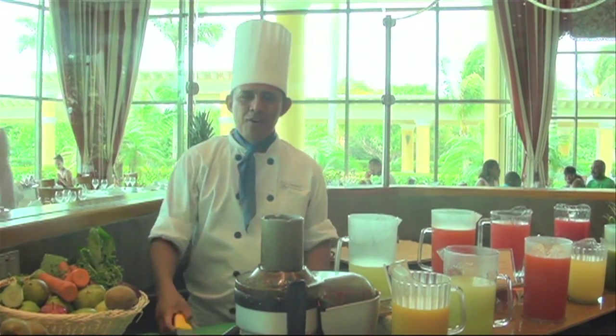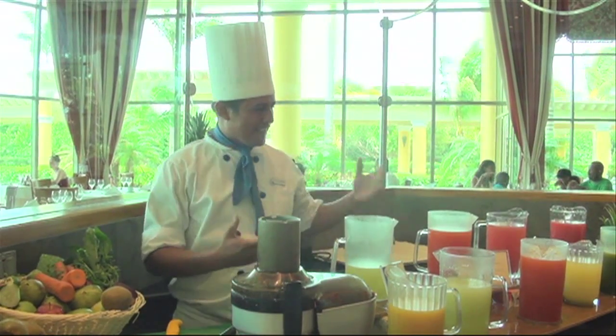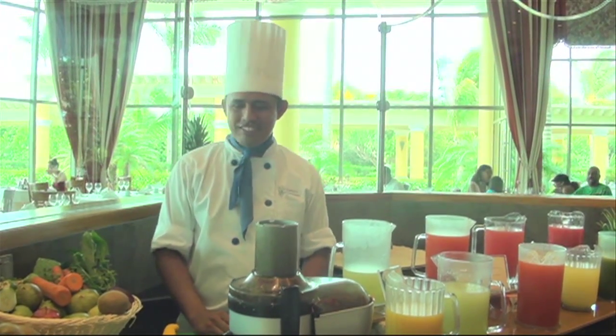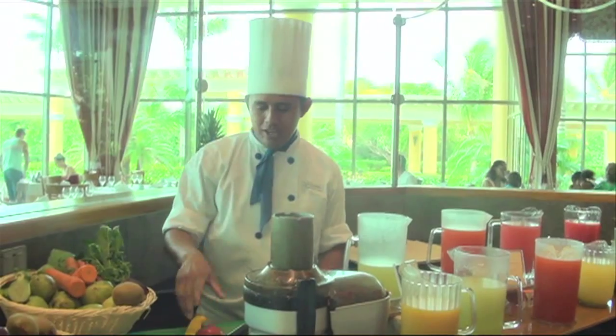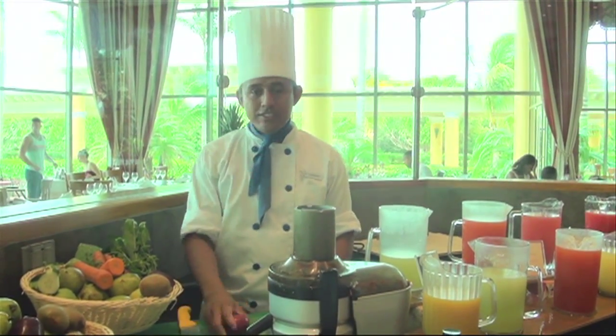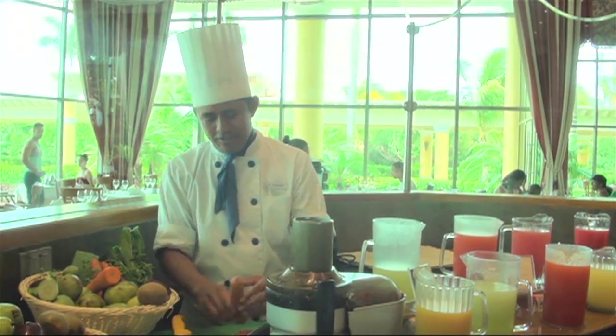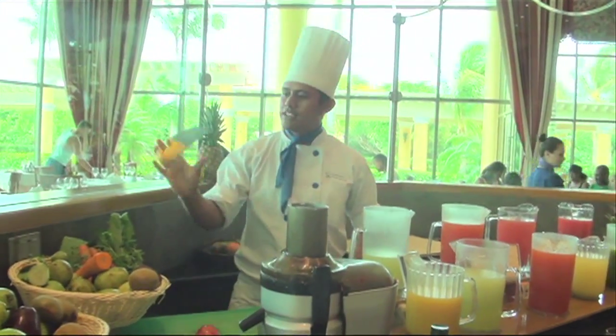Hello, everyone. Good morning. Welcome to the Iberostar Grand Paraíso Maya. This is the place where I make nice juices. Today, I'm going to explain how you can prepare a nice and healthy juice this morning. First, fresh apple, and then carrots. Got it? It makes it very easy.